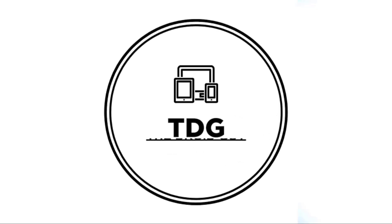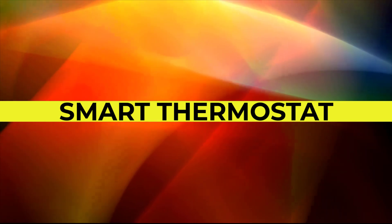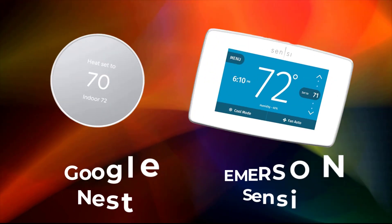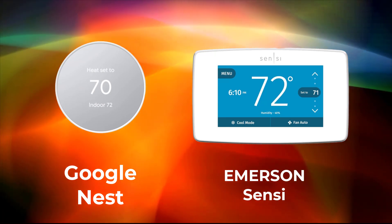Hey guys, welcome to the Droid Guy channel. If you're looking for a device that allows you to remotely control the temperature at home or in your office, you need a smart thermostat to be able to do that. There are wide varieties of smart thermostat available, but for today's video, let us just talk about Google Nest and Emerson Sensi smart thermostat to help you decide which thermostat best suits your needs.